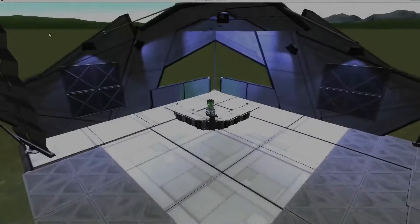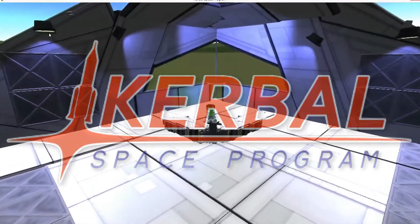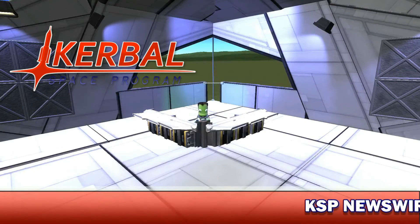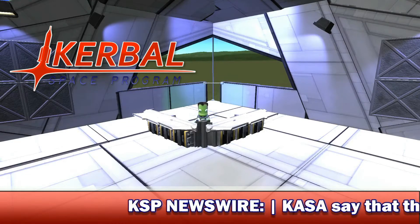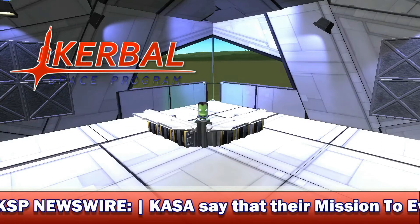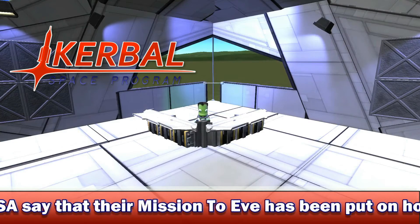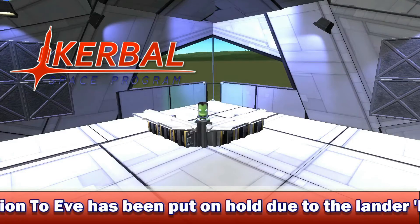Reporting live from the Kerbal Space Center, it's your host Jin Lee Kerman. Good morning, evening and afternoon, my fellow Kerbernauts. My name is Jin Lee Kerman. I am back after what seems like forever — I've taken a two-week break from Kerbal Space Program news.